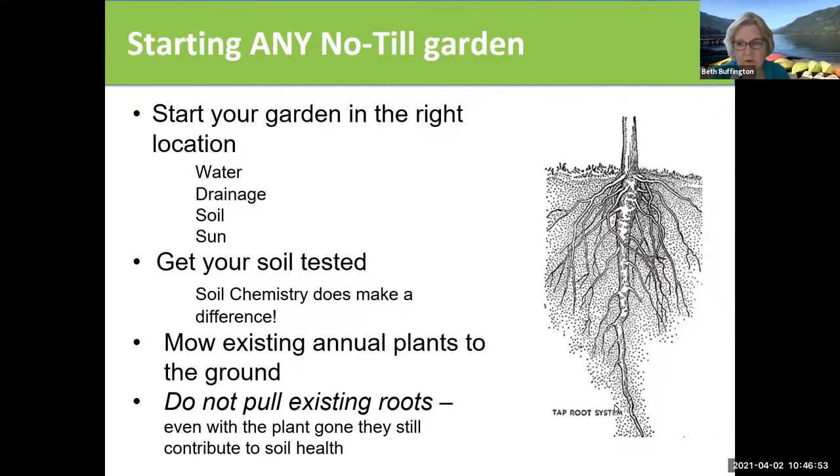Starting any no-till garden, you have to be in the right location. You can't expect this to make up for the fact that you have bad drainage or not enough sun. It could make up for the fact that you have bad soil, but not bad drainage or insufficient sun. You want to start in a good location for a garden where you have access to water, good drainage, good soil, and sun.